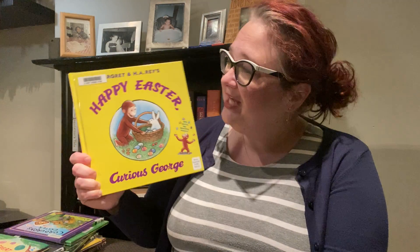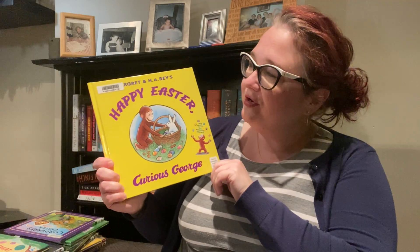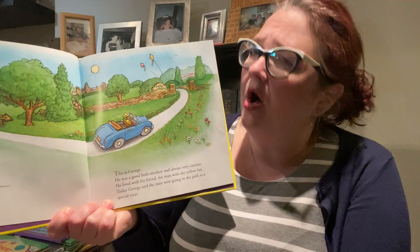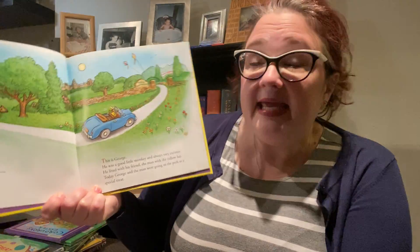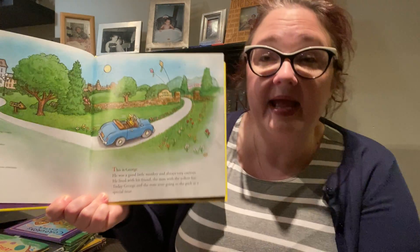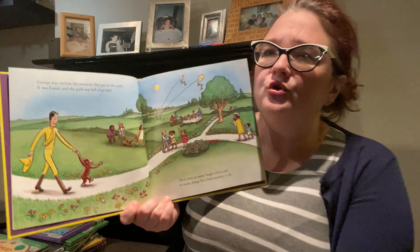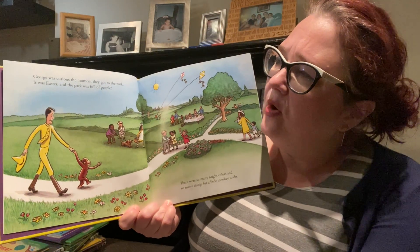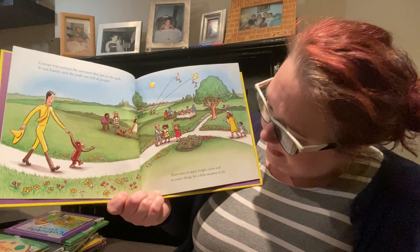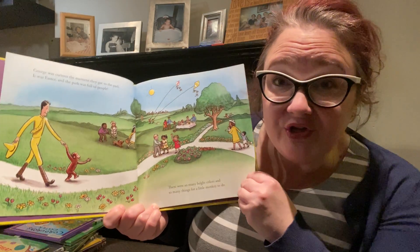I have another Easter story with one of our favorite friends. Who is it? Curious George. Happy Easter, Curious George by Margaret and H.A. Rey. This is George. He was a good little monkey and always very curious. He lived with his friend, the man in the yellow hat. Today, George and the man were going to the park as a special treat. George was curious. The moment they got to the park, it was Easter and the park was full of people. There were so many bright colors and so many things for a little monkey to do.